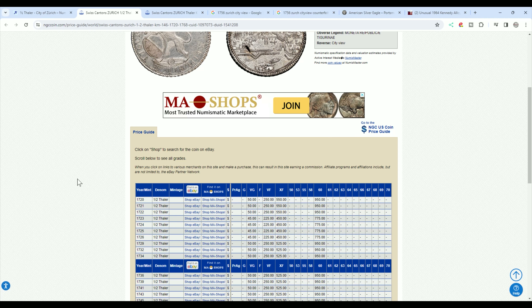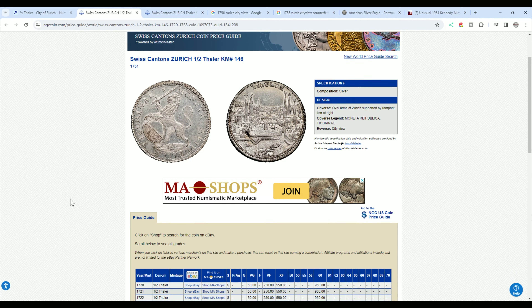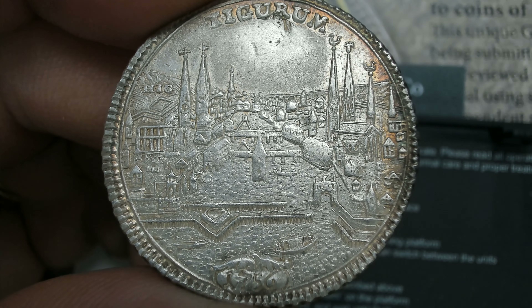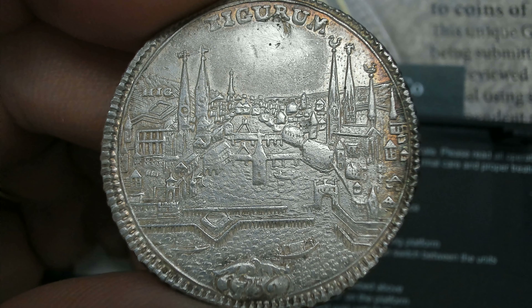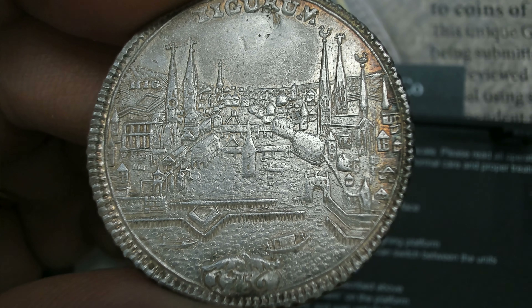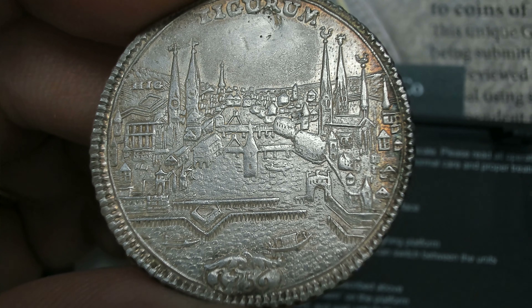I can weigh it and it weighs 14.1 grams — a little more than what I'm comfortable with — so I'm comfortable calling it a counterfeit coin. If it wasn't counterfeit and not repaired, it could be worth a few hundred dollars. As repaired, maybe a hundred bucks or less if it were authentic. It's just so unfortunate that this coin is not authentic.